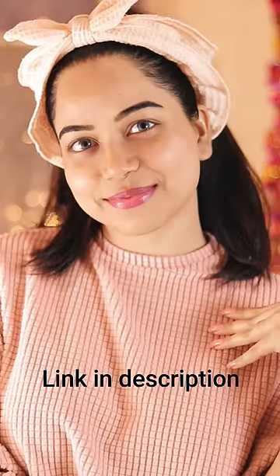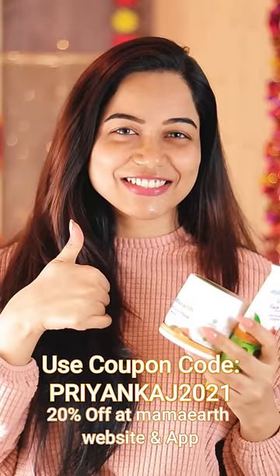If you like these products, I will provide the link in the description and don't forget to use my coupon code. Bye!